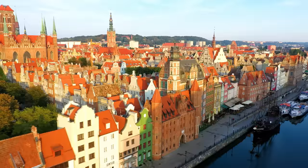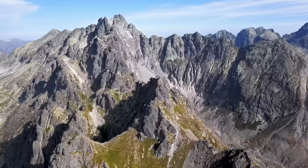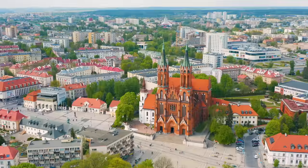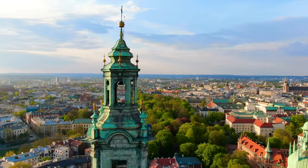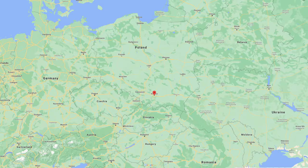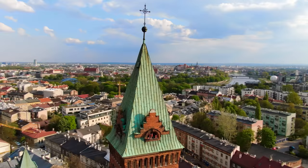Poland is home to some of the world's most stunning landscapes. From the medieval old town of Gdansk to the towering Tatra mountains, Poland has so much to offer. Let's start this video off at the impressive city of Krakow. This may be one of my favorite cities in all of Poland. Located in the southern part of the country, Krakow was founded all the way back in the 7th century, so it's full of beautiful history and architecture.